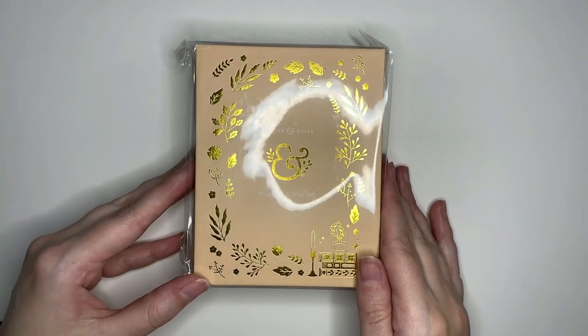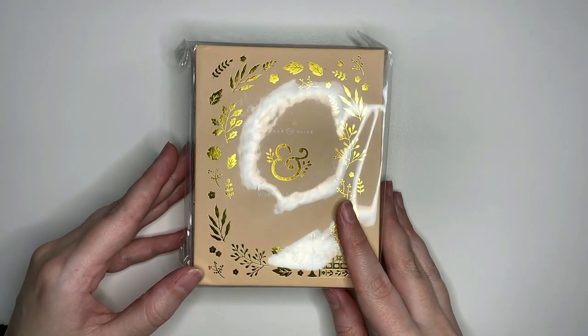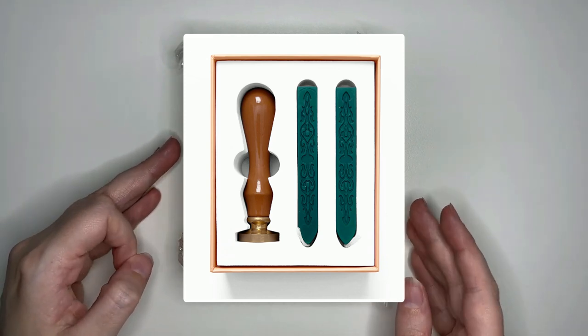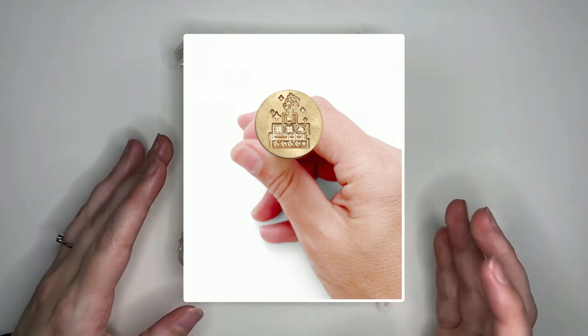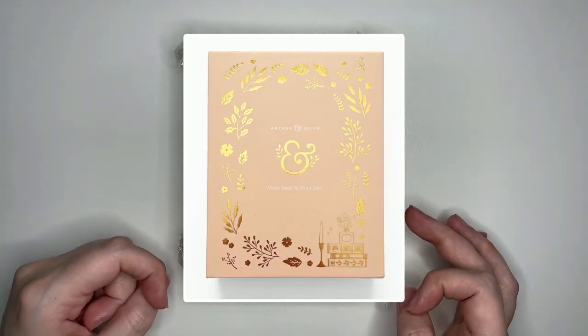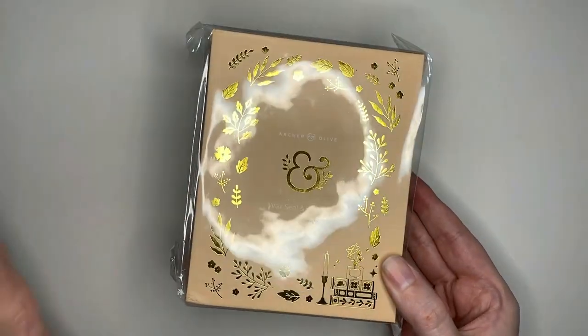Up next we have the wax sealing kit. This one isn't actually for me so I won't be opening it, but here you can see a picture of what that item looks like. It has a really pretty deep green wax and the little seal is the same design as one of the notebooks we're going to be looking at called the vintage stack of books. Very cute item and I'm sure the person this is going to is going to love it.